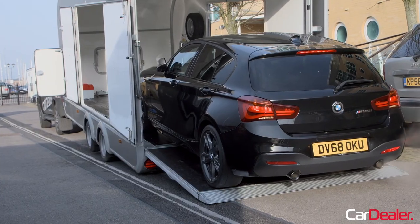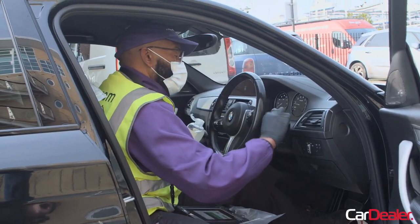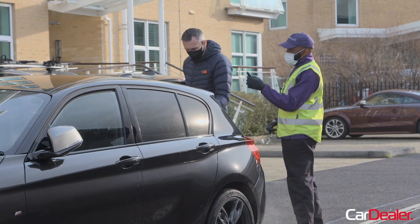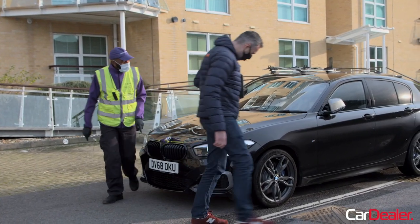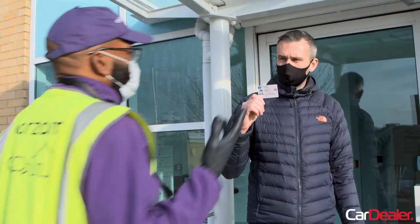When my car arrived, driver Paul showed me around after he'd carefully disinfected the interior. We inspected it together, he showed me how things worked inside, and talked me through the paperwork which we filled out on an iPad. To check I was who I said I was, he took a photo of me with some ID — and that was it.